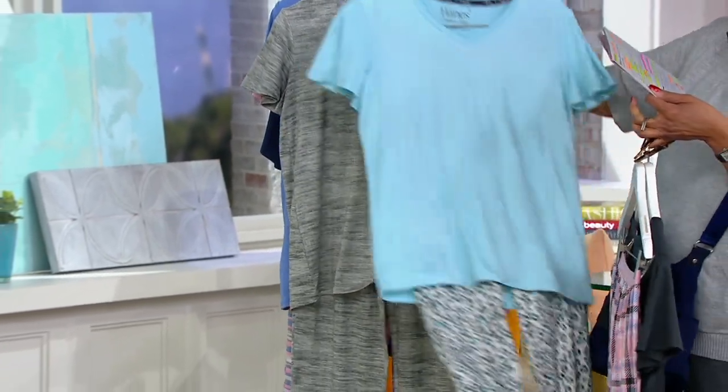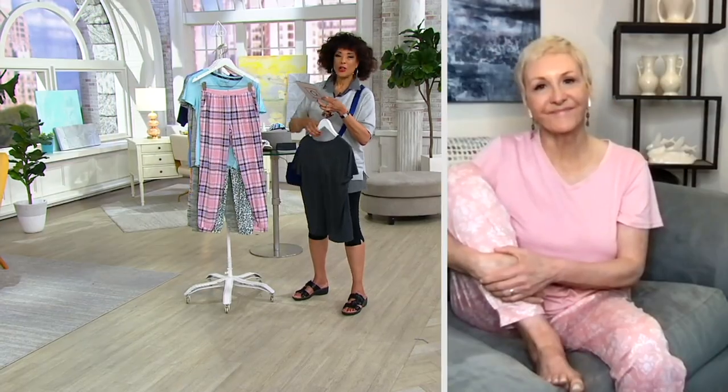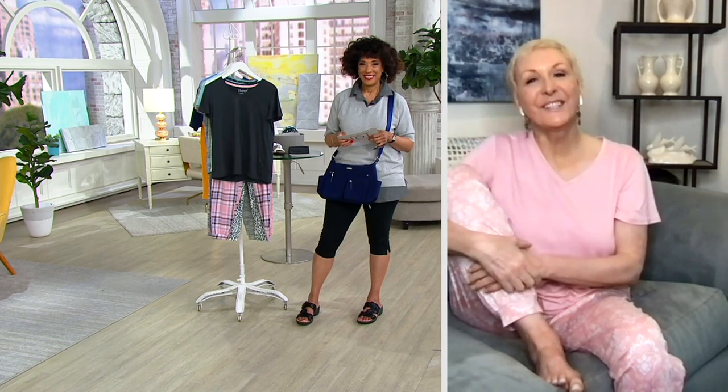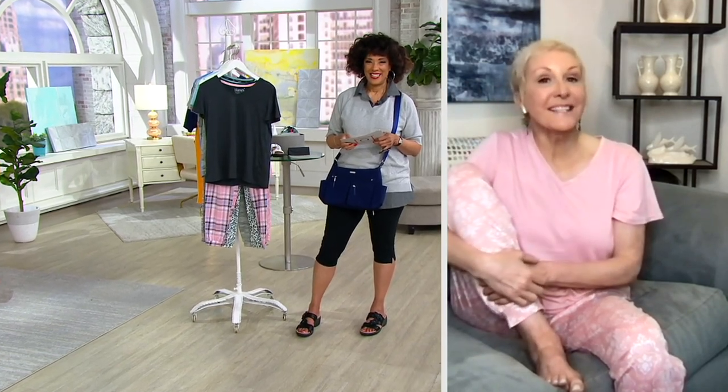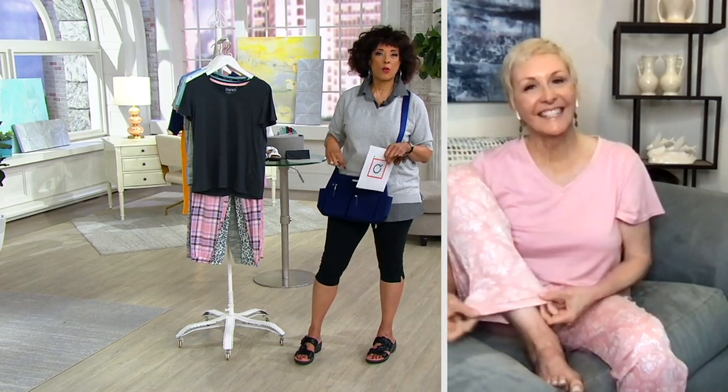With that said, let me introduce you to our guest, Marianne Ahern. She is our brand ambassador for Hanes and she's joining us by Skype this morning. Hi, Marianne. Good morning, Leah. So great to be with you on a Saturday morning. So comfy — and I'll bet you didn't even need to read your waistband to know it.